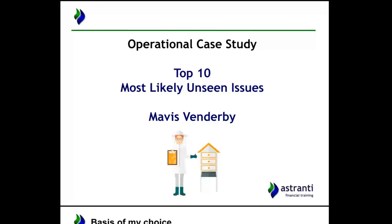Hello there and welcome to the Astrante financial training video on the operational case study for February 2017. In this case we are looking at Mavis Vanderby. What we're going to do in this video is look at the top 10 most likely unseen issues.